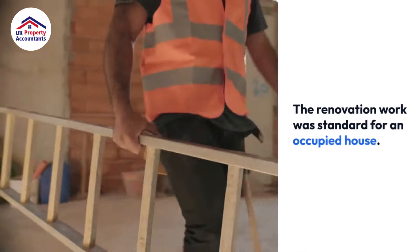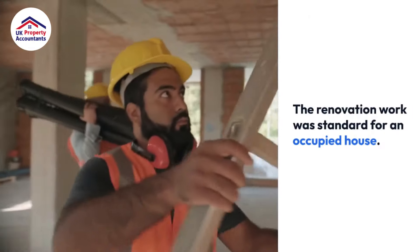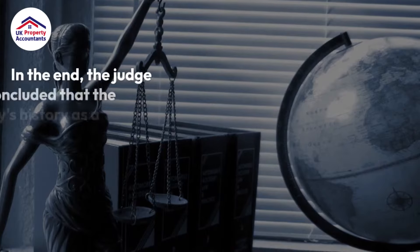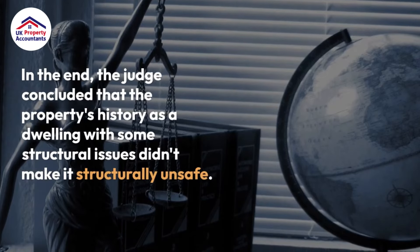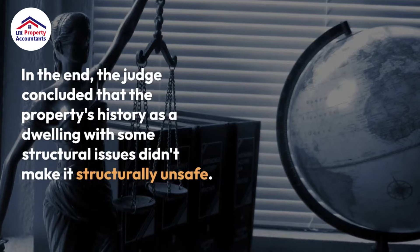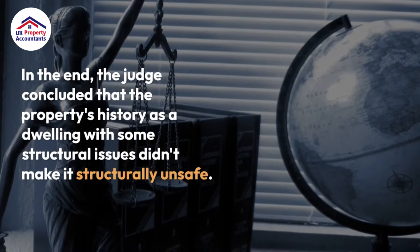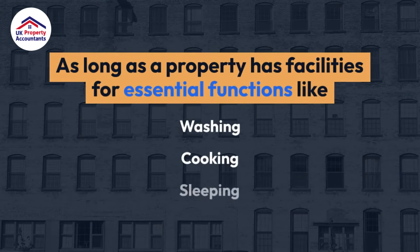The renovation work was standard for an occupied house. In the end, the judge concluded that the property's history as a dwelling with some structural issues didn't make it structurally unsafe, as long as a property has facilities for essential functions like washing, cooking, and sleeping.